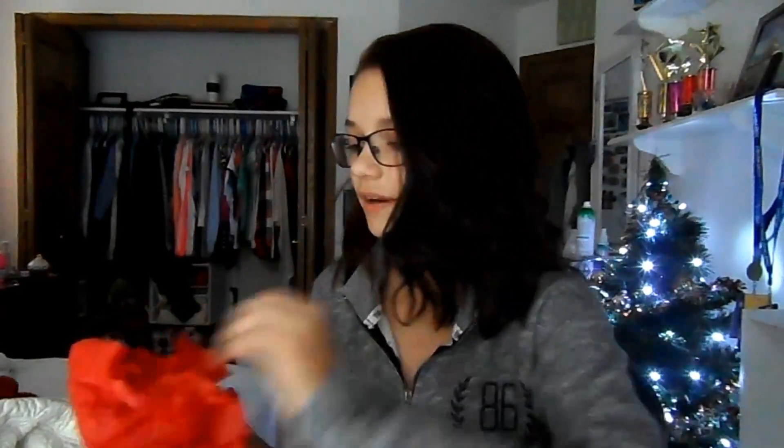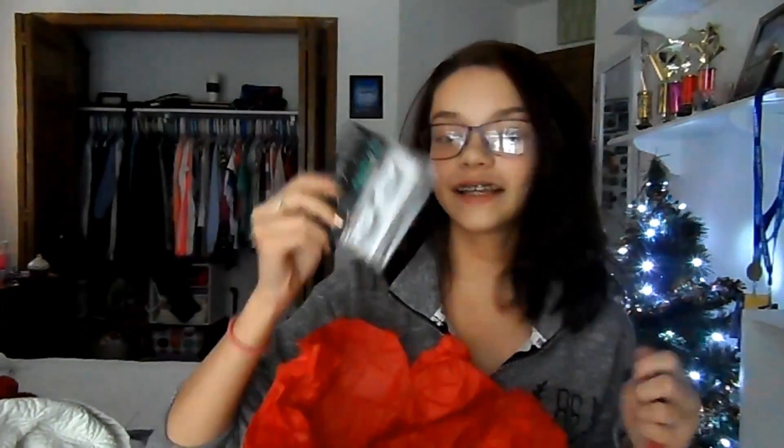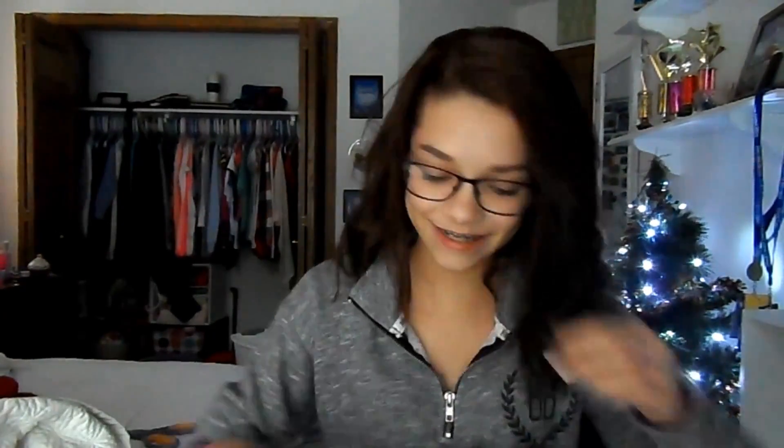Alright, let's see. Oh my gosh — false eyelashes! I definitely needed these actually. I was going to go get some but now I don't need to. Thank you. I use these for dance competitions all the time. Ooh, lip liner. Nice. I'm so excited, I don't have any lip liner in this color.